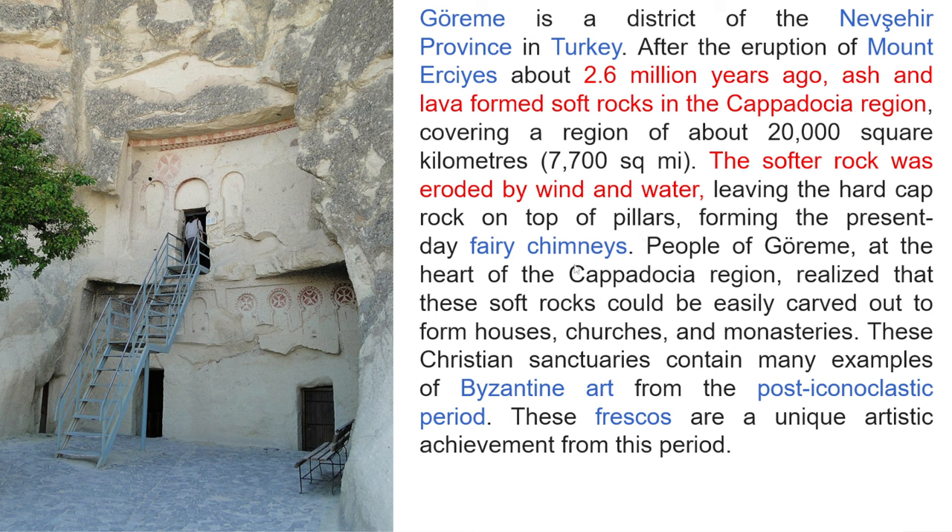They also tell us that the people of Gerim, at the heart of the Cappadocia region, realized that these rocks could easily be carved out to form houses, churches, and monasteries. So this is the official version of what happened in this region.